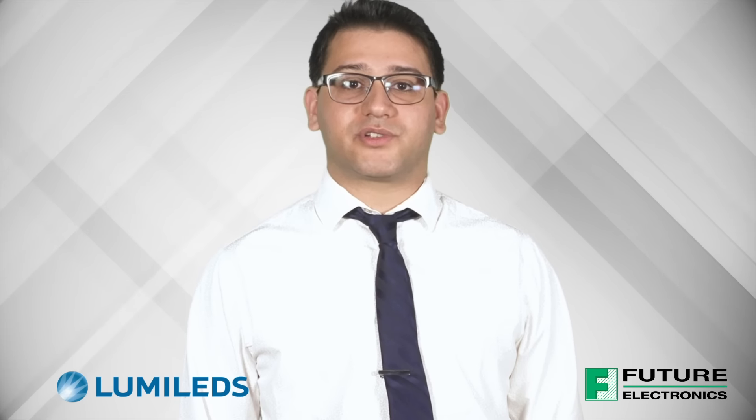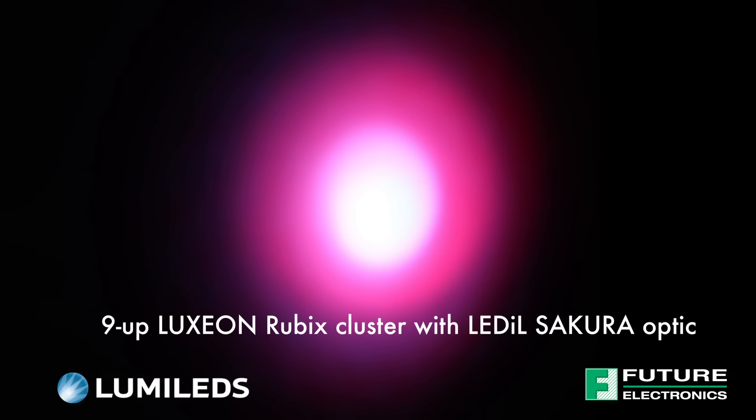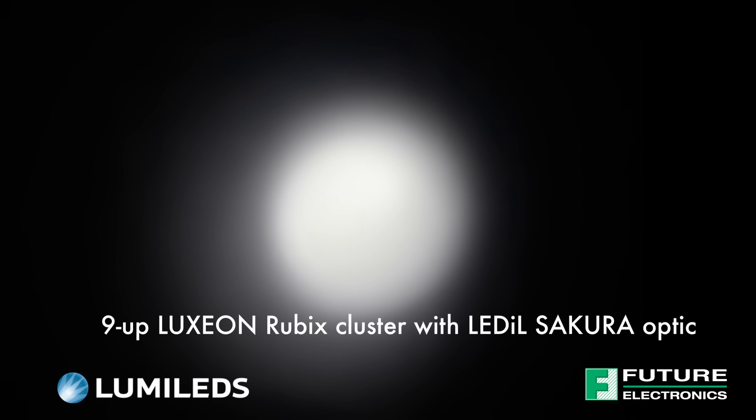Future Lighting Solutions is ready to support Luxeon Rubix designs and offers a wide range of optical, thermal and multi-channel driver solutions that work with Luxeon Rubix to deliver a full system solution and minimize design cycles. Future Lighting Solutions has optical solutions available for uniform color mixing of Luxeon Rubix clusters and up to 8-channel LED drivers for accurately controlling the various colors of a system via DMX or wireless.